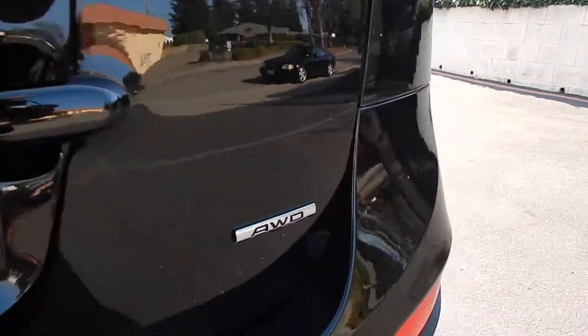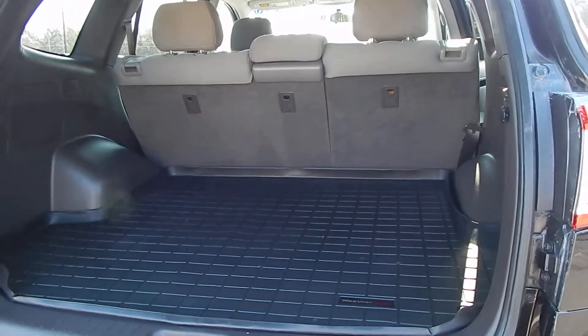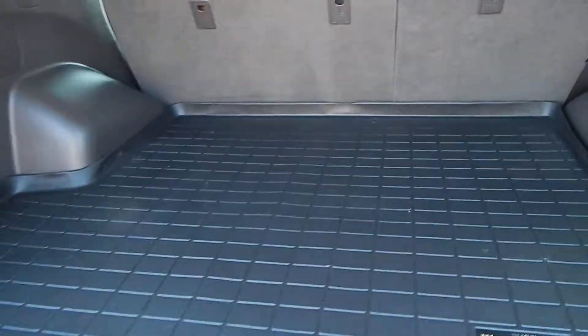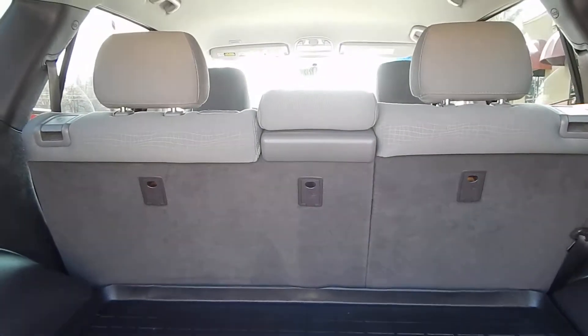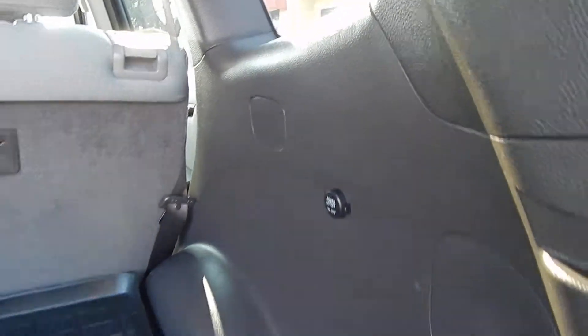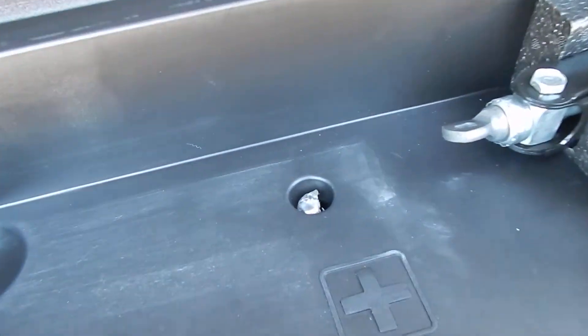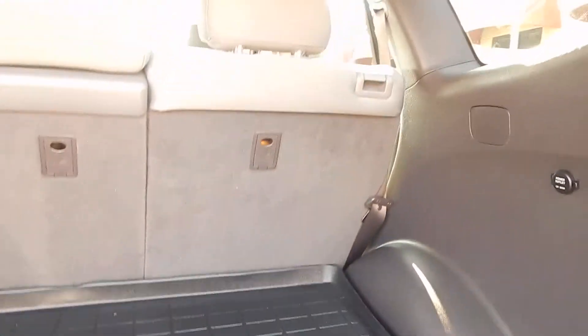Taking a look at the rear, you have your weather trunk mat over here protecting your carpet. You have a 60-40 fold-down seating arrangement, a 12-volt power outlet there, and some additional storage down here as well as all your tools. Your spare tire is underneath the vehicle — that little knob over there needs to be twisted and the tire will get lowered down to the ground.